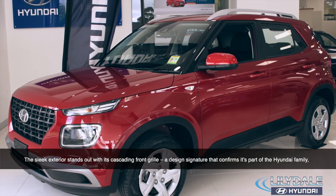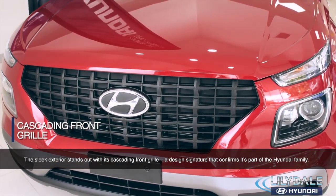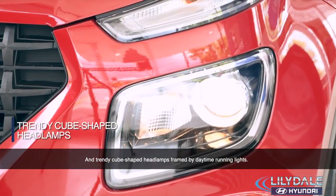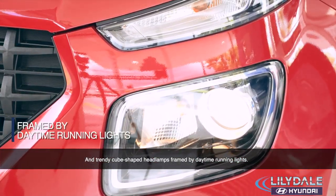The sleek exterior stands out with its cascading front grille, a design signature that confirms it's part of the Hyundai family, and trendy cube-shaped headlamps framed by daytime running lights.